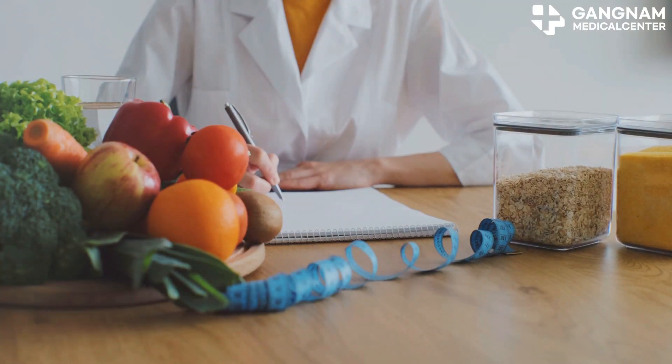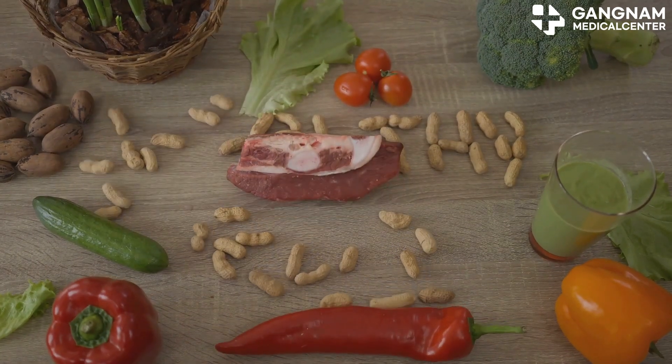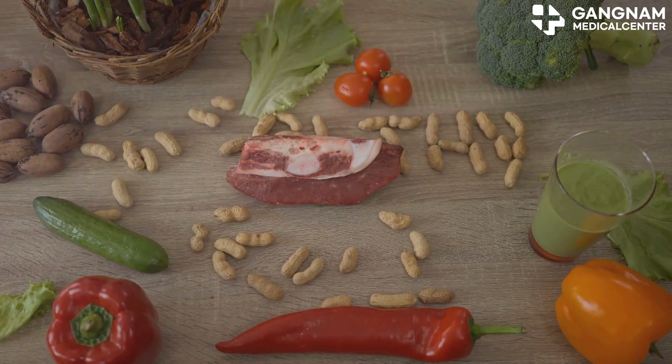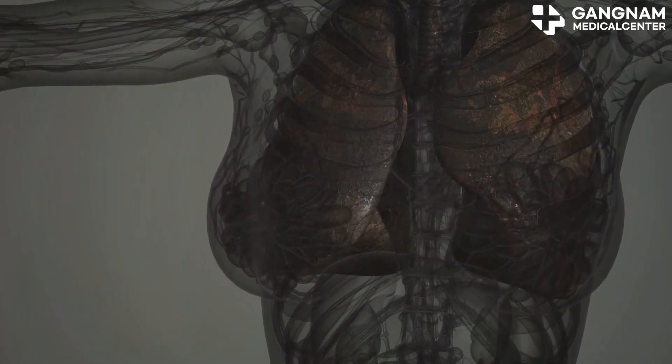Next, let's talk about strengthening your immunity. Eating a balanced diet rich in vitamins C, D, and zinc can make a big difference. Don't forget to drink plenty of water — it helps keep your respiratory system in check.